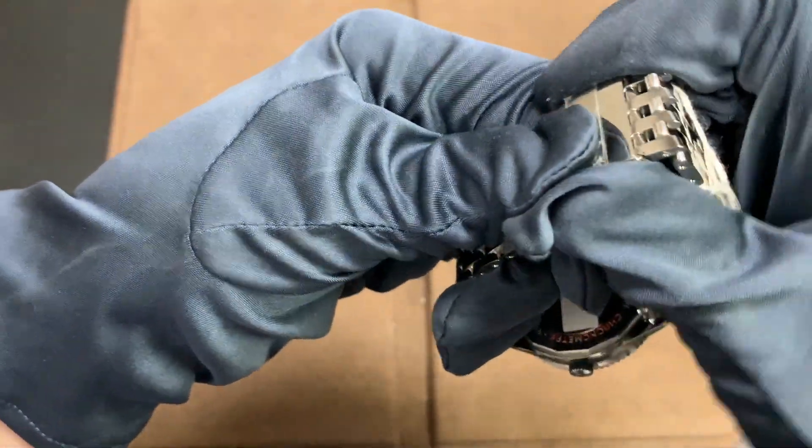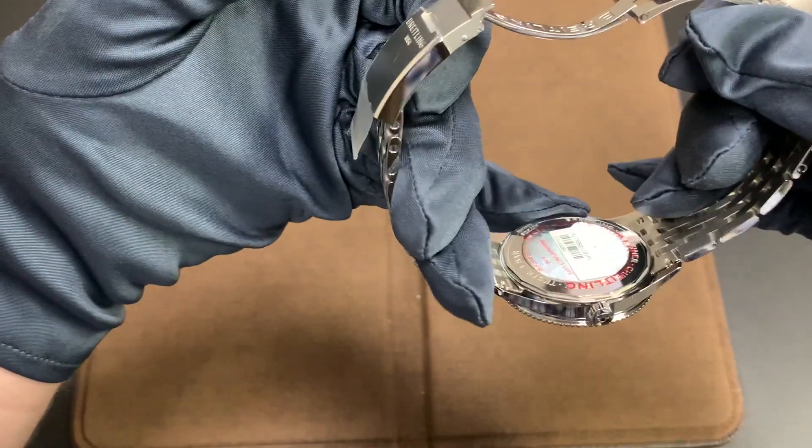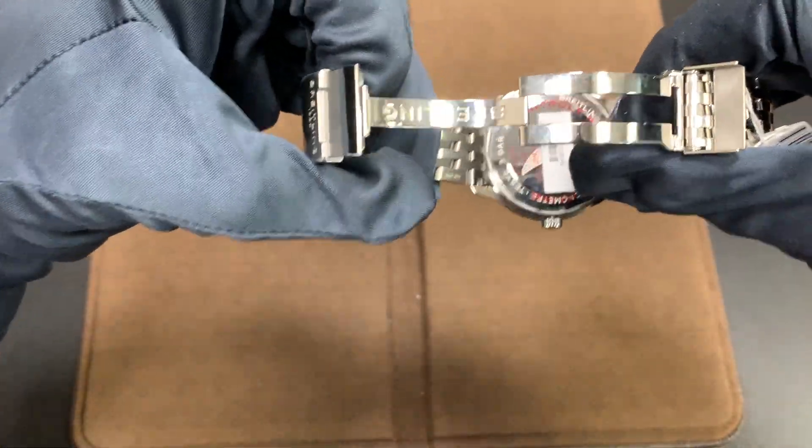Moving on to the clasp — it has a nice Breitling next-generation clasp. It deviates from their pin variety; the finishing is a little bit nicer, but it's still very thick and very robust.